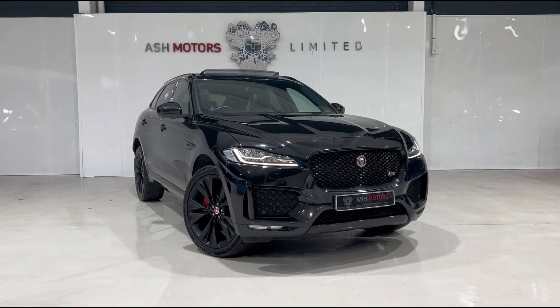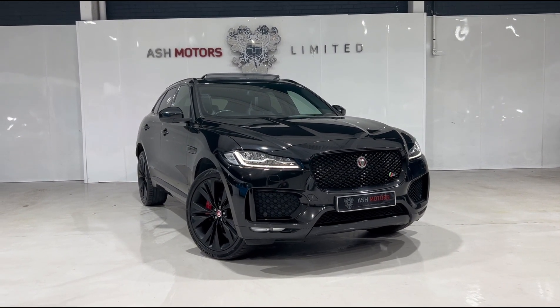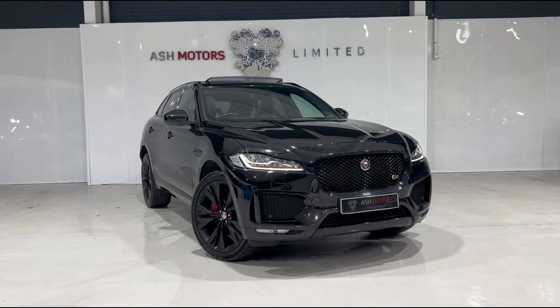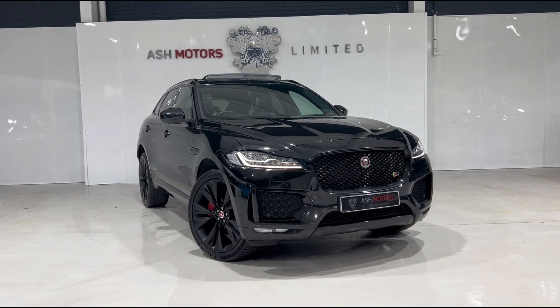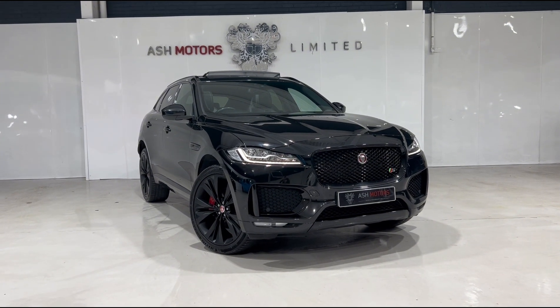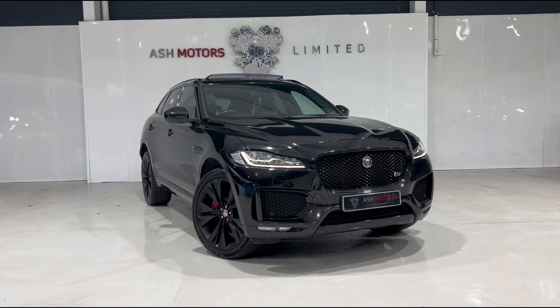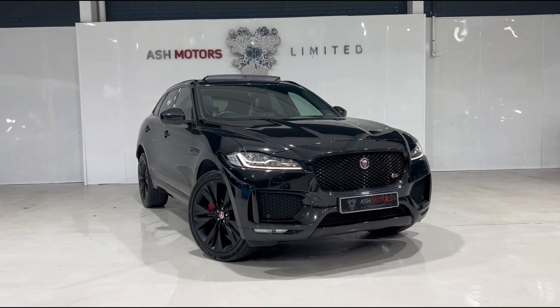Just wanted to give you a very quick look around this stunning 2017 Jaguar F-Pace 3 litre supercharged SUV that we've just taken into stock. This particular example has covered just over 77,000 miles from new, has just one owner from new, and also benefits from a full Jaguar service history.